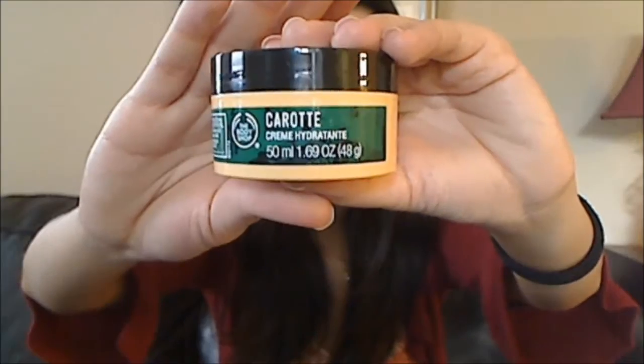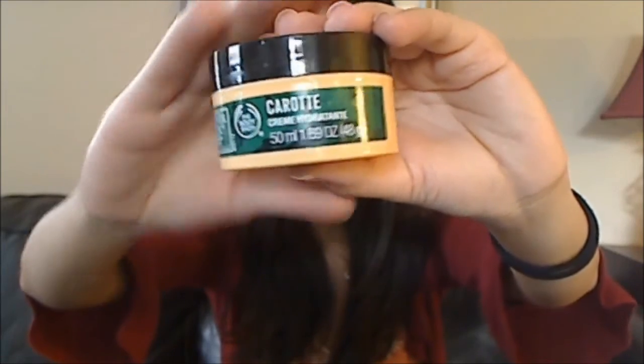And then I got this — sort of an impulse purchase because it was on sale for really cheap. I think it was like $3.99 and then I also got the 50% off with the sale. So it's this carrot moisture cream in this little tub, it's really cute and it smells pretty good. It's actually pretty thick though so I think I might try using it as a night cream.